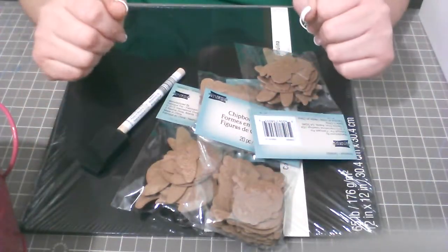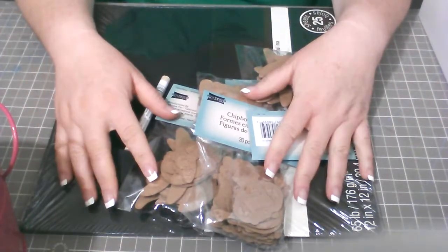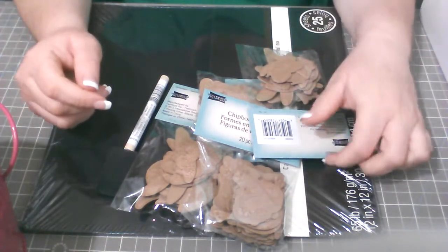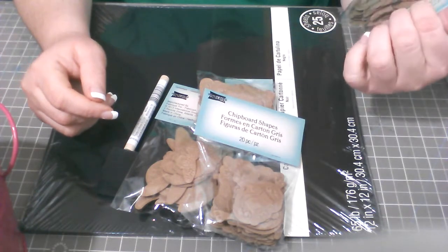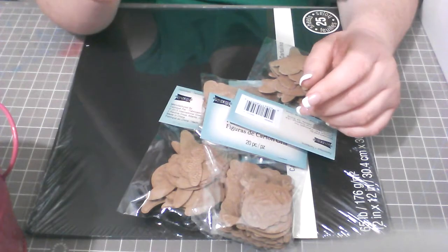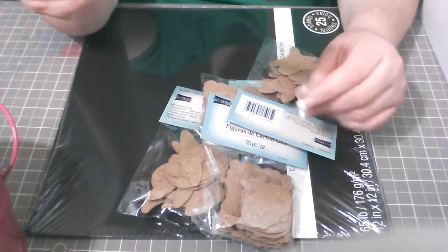Hi everybody! Welcome to Dollar Cards. This is Maria Rodriguez, and this is a small haul I have from Michaels.